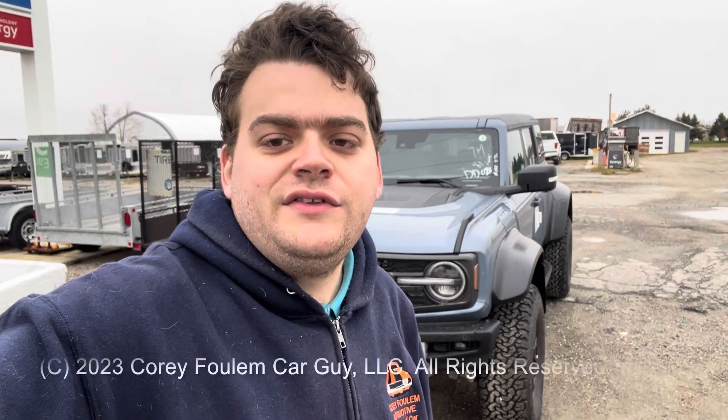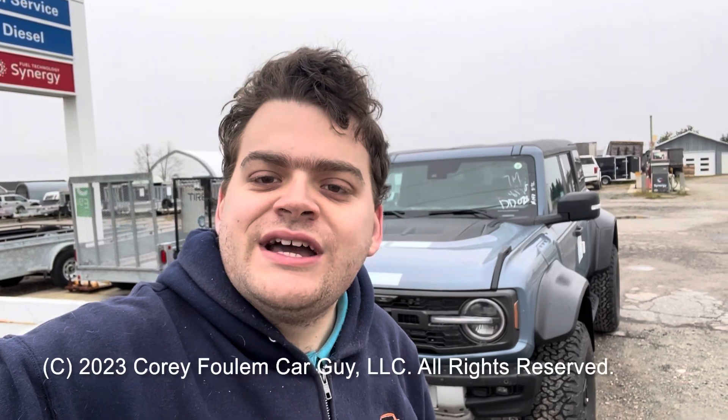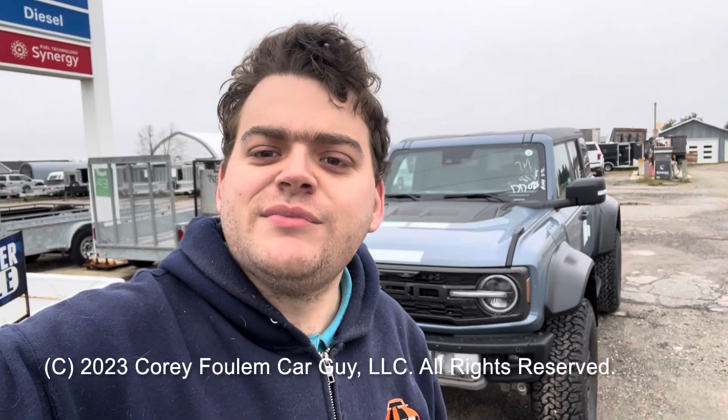I hope you enjoyed my review of the all-new 2023 Ford Bronco Raptor. Be sure to stay tuned for more videos like this. As always, like, subscribe, and don't forget to check out my other videos. Take care guys.